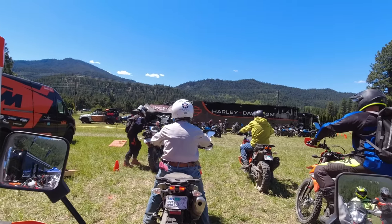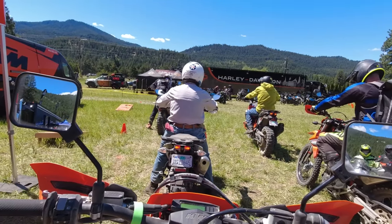Very light, easy to ride, tons of power, works on the highway, tons of aftermarket. So I've been really interested to ride one.